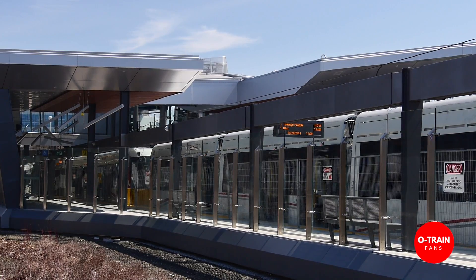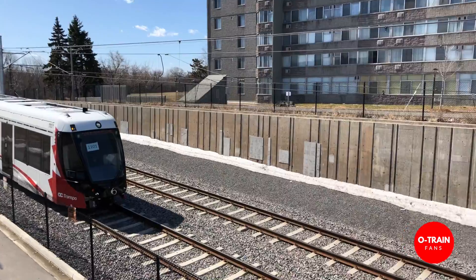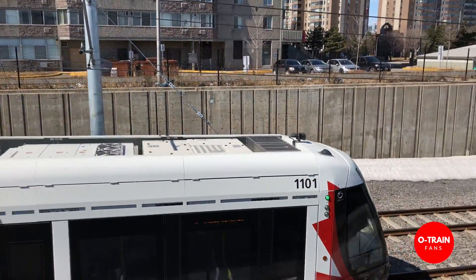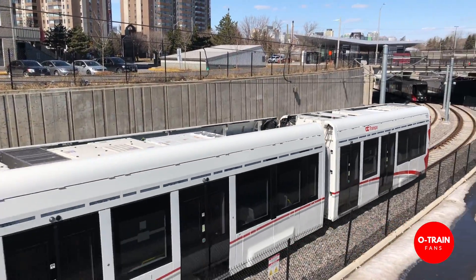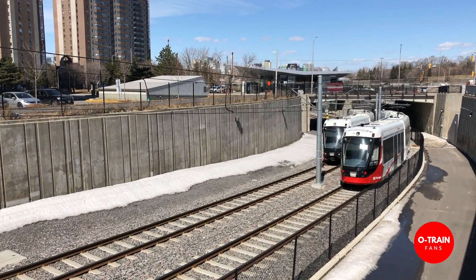13 stations, 3 underground, 34 vehicles total. In the morning rush hour you'll see 15 double vehicles out in service, same in the afternoon, and then things taper down on weekends and in between.